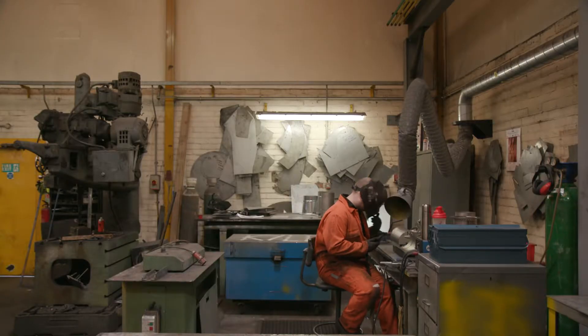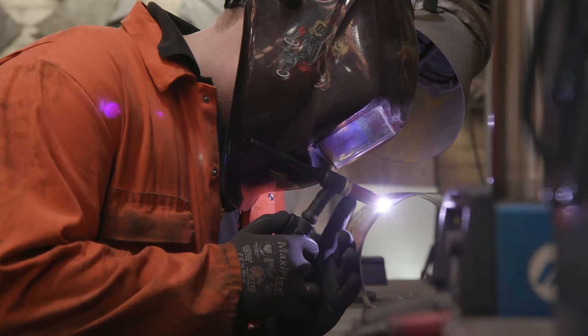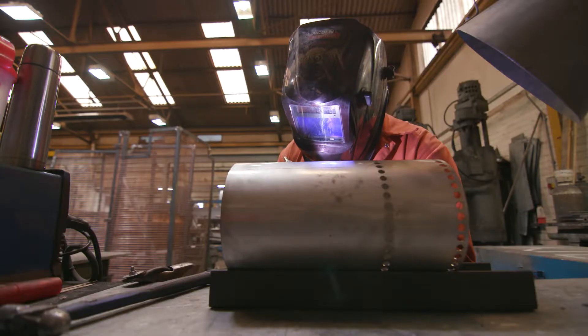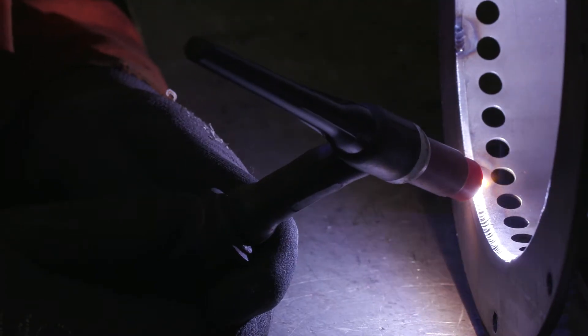In my eyes, what makes a good apprentice is somebody who is willing to listen, willing to learn, and also puts the hours in — the extra hours, a bit of commitment basically. And Kyle has got that. He's always punctual, always willing to learn, and I think that's definitely what makes a good apprentice.